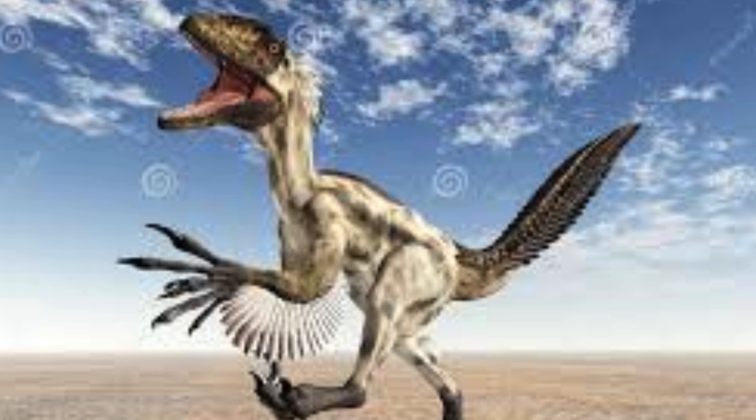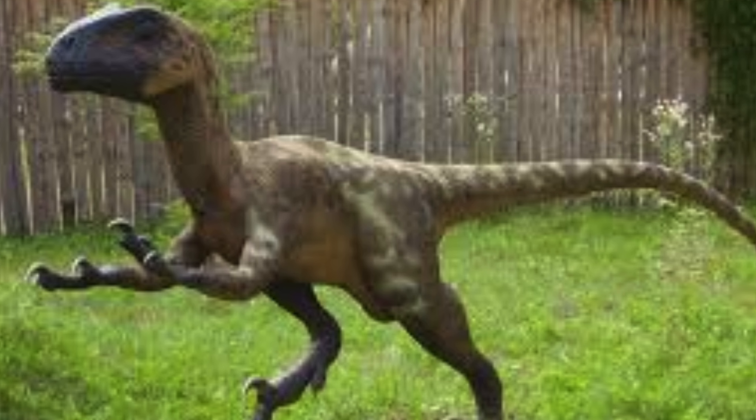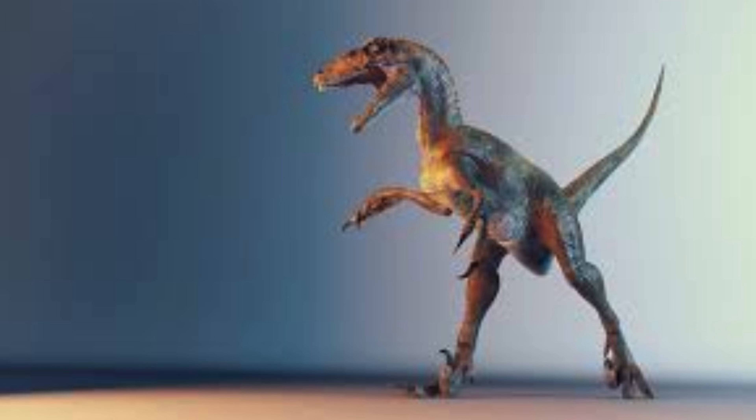The tail of Deinonychus was stiffened by a series of elongated bony chevrons and zygapophyses, providing balance and agility. This structure would allow for quick directional changes while running or hunting, enhancing their ability to chase down agile prey or maneuver through dense environments.